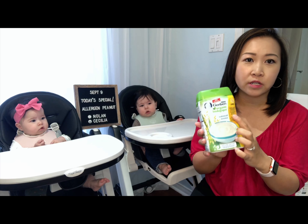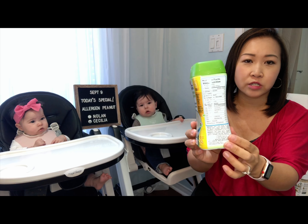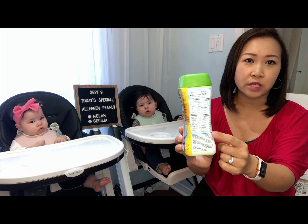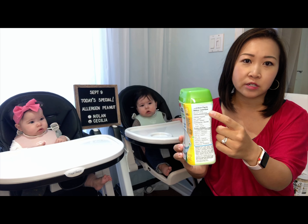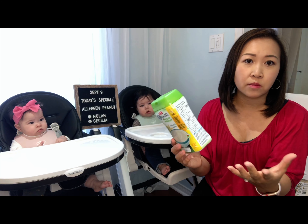What you want to look for is no sugar added in the packaging, and also check the nutritional information to make sure there's 100% iron. Of course they're not going to finish the whole serving to start off, but the more the better.